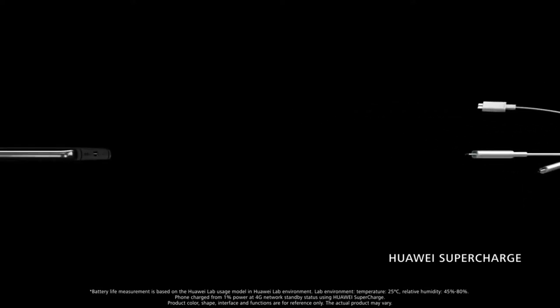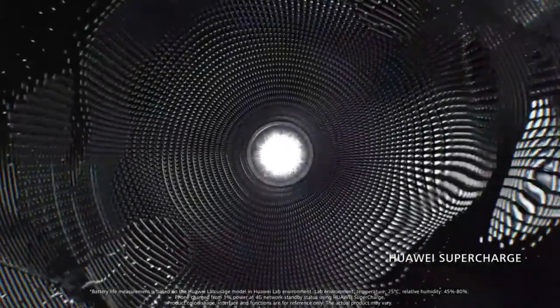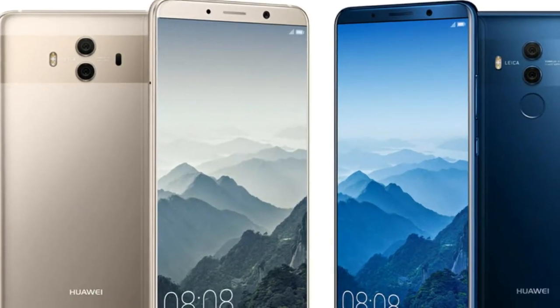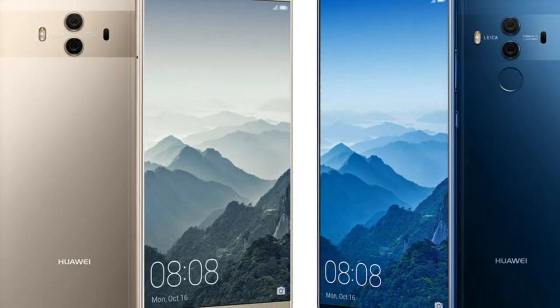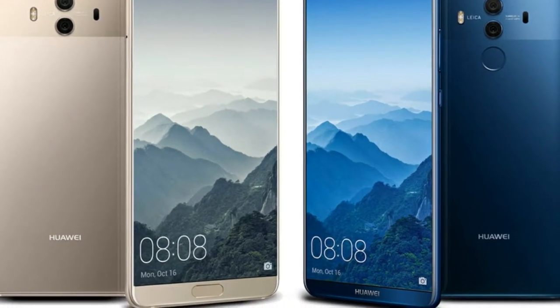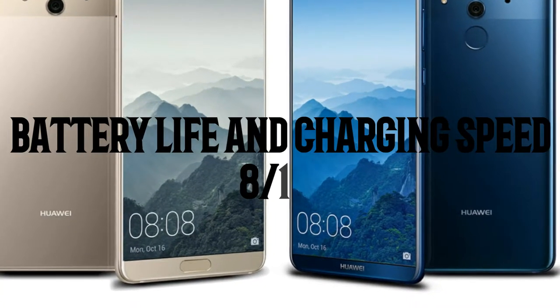Now let's talk about battery life and charging speed. Both phones come with a 4000mAh battery, which is giant compared to the 3300mAh of the Note 8 and OnePlus 5T. But surprisingly, it cannot even reach that level — it actually dies before the OnePlus 5T or Note 8. Optimization is just not great. It gets 8 out of 10.